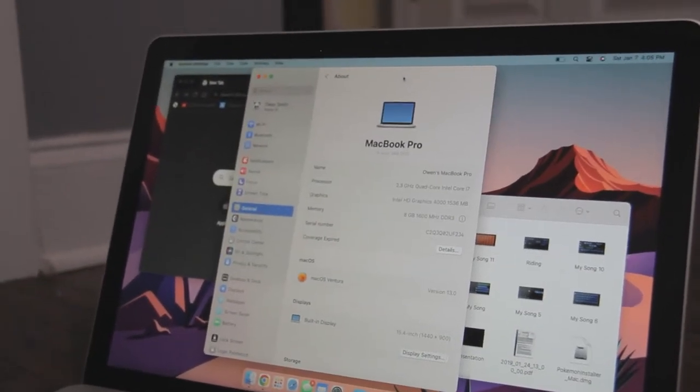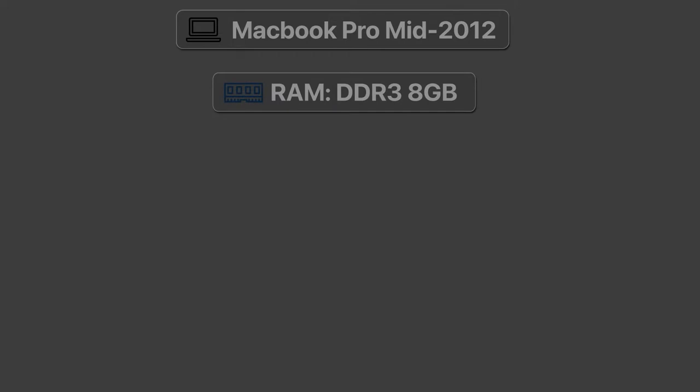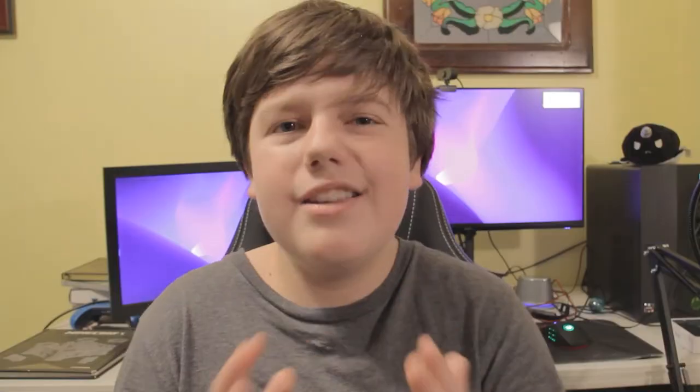This Mac is a mid-2012 MacBook Pro — I believe it's a 15-inch model. But it's been upgraded even further. Instead of the 4 gigs of RAM it probably had, it now has 8 gigs of DDR3 RAM. It also has an incredibly fast 480-gig SSD. And this thing runs like a beast for its age. It's pretty decently fast and I've even edited a couple videos on it because it still holds up really well today.